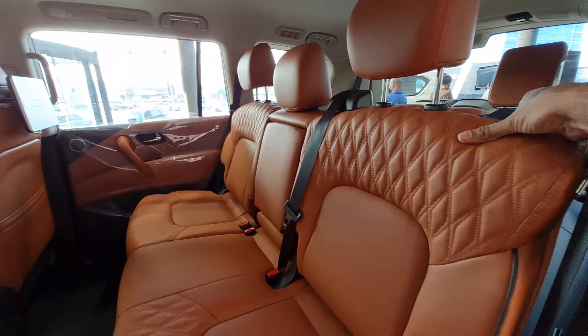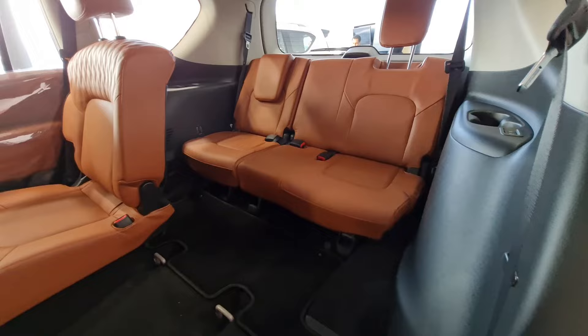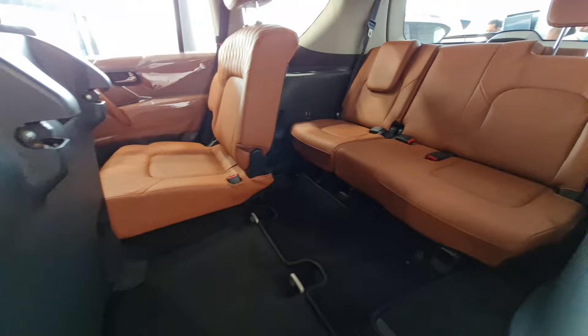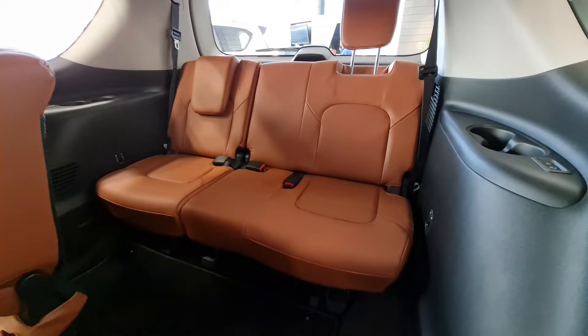Access to the third row is really easy. Look at the space — wow. In most SUVs, the third row is a formality, mainly for kids. But in the Nissan Patrol, even adult passengers can be comfortably accommodated for long journeys, which is why it's one of the most popular cars in the UAE.